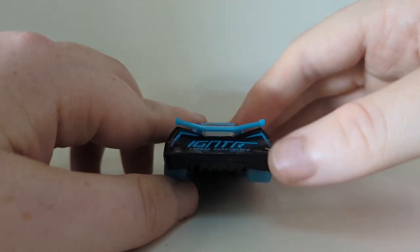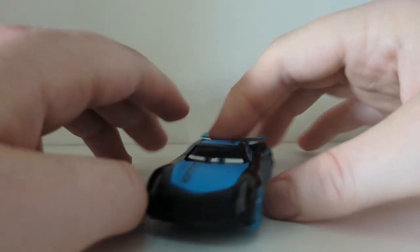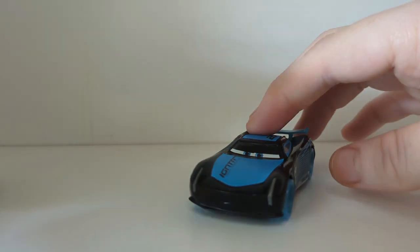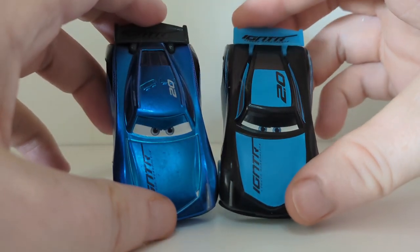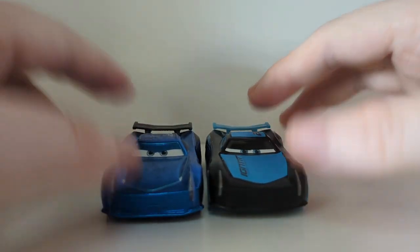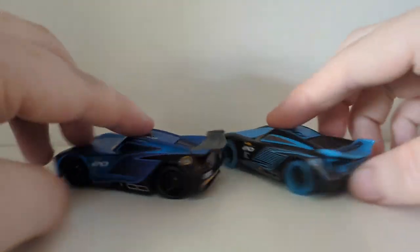Piston Cup champion — I'd still love to have this as a die cast like the regular version. There is the Glow Racers Jackson Storm. I did want to compare him to the steel blue Jackson Storm, which was a Toys R Us exclusive to Malaysia and Canada, I believe. We can see the difference — the blue is way different. Of course that one is based on the regular Jackson Storm.